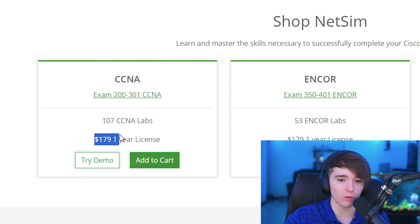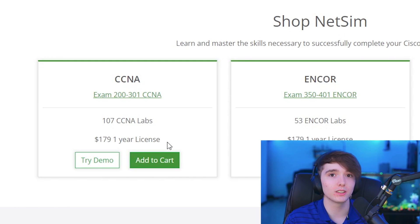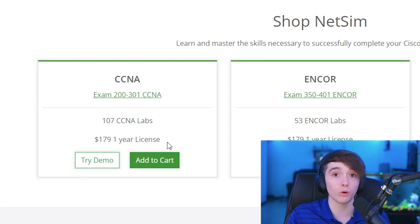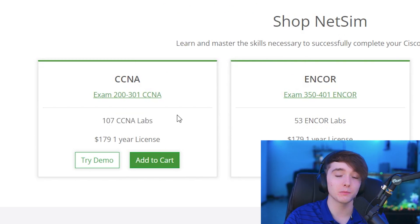The last simulation option I haven't personally used either, and it will cost you money — it's Boson NetSim. NetSim is about $180 for a year license, so it's pretty expensive. But if you or your company are willing to invest, it may be worth considering. According to them, NetSim gives you 107 CCNA labs, which is a lot. Networking Academy gives you about the same amount, but having a simulation is important for practical, hands-on knowledge.